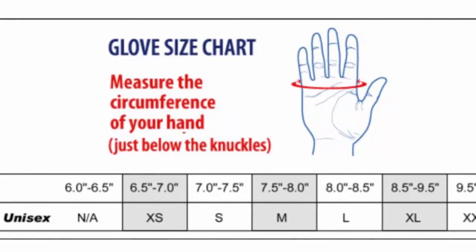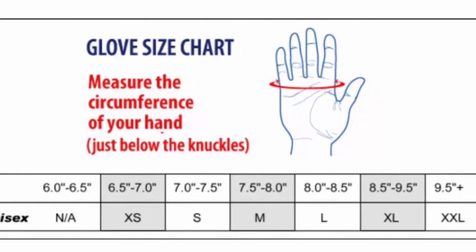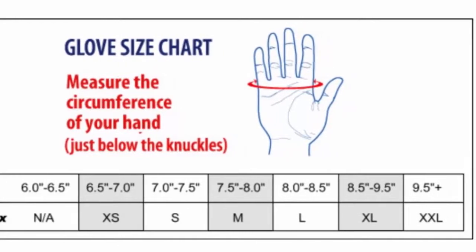Convenient dispenser pack keeps gloves clean and organized while providing easy access. Ideal for almost any application including basic medical procedures.